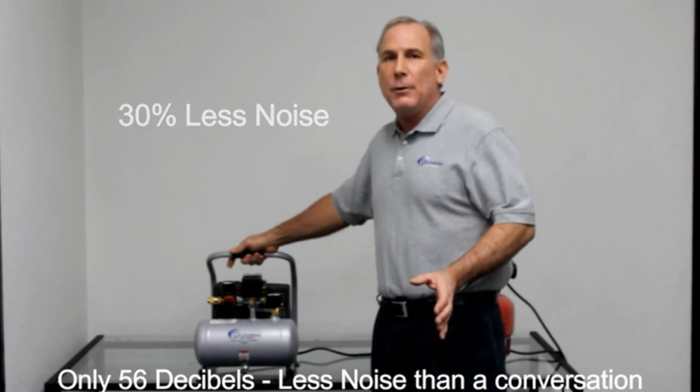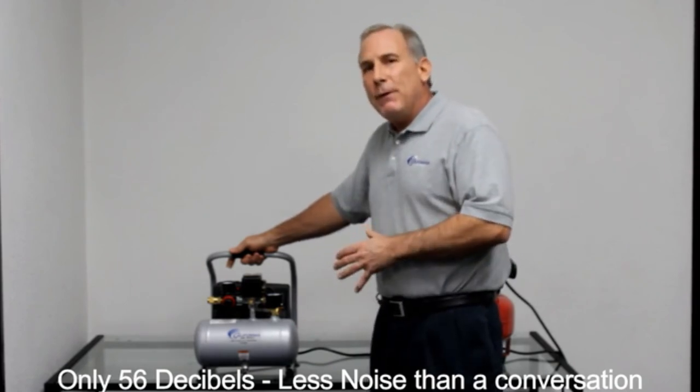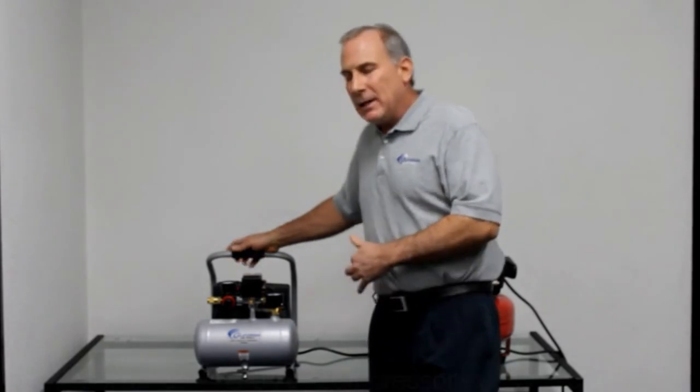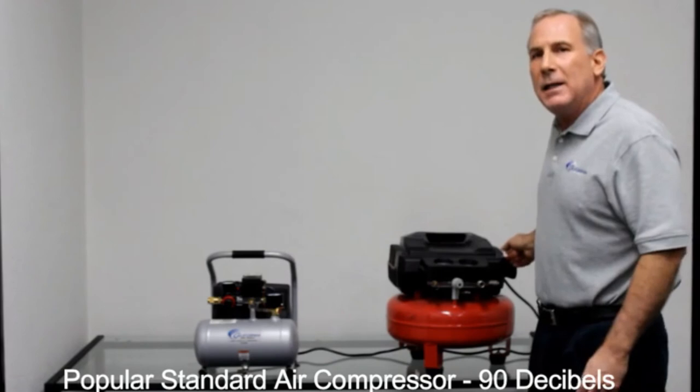Hope you found this video helpful in finding the best portable air compressors. If you found this helpful, please give a like. Comment your opinion and tell us which one is perfect for you. Subscribe to our channel to get the latest updates on different product reviews.